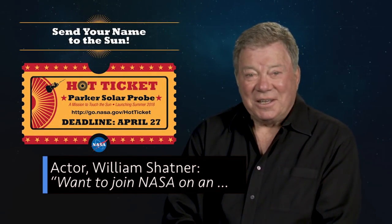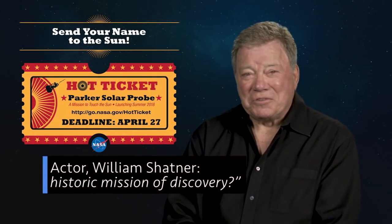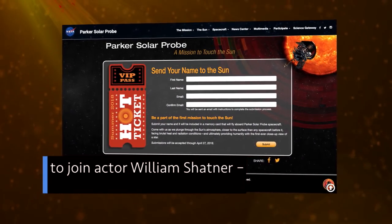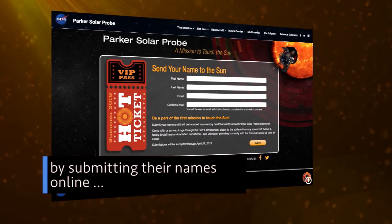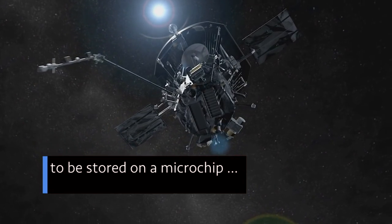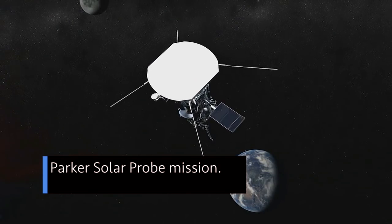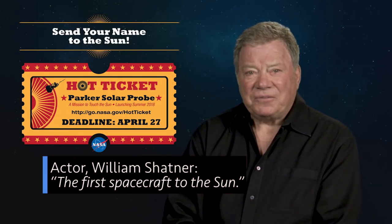Want to join NASA on a historic mission of discovery? We're inviting people around the world to join actor William Shatner by submitting their names online to be stored on a microchip that will travel aboard our historic Parker Solar Probe mission — the first-ever spacecraft to the sun.